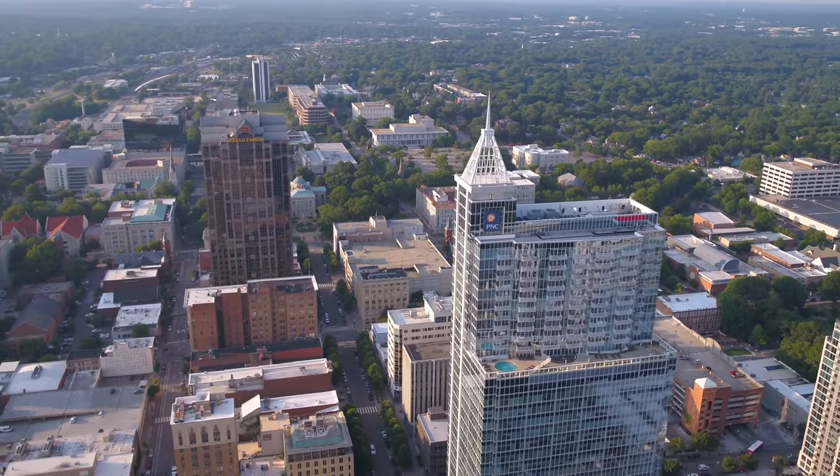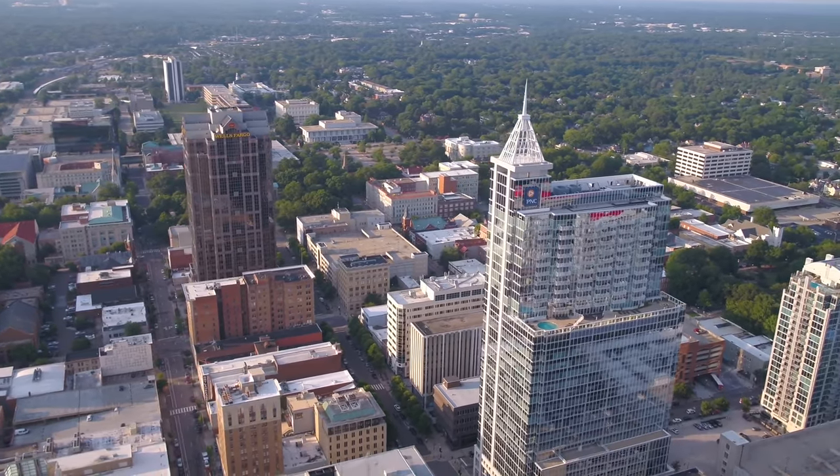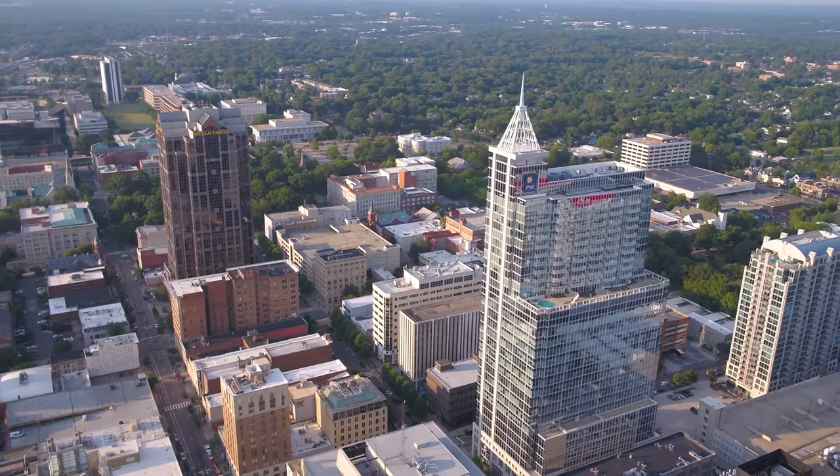The tallest skyscraper in the city is also my favorite looking building in the skyline, and that is the PNC Plaza at 538 feet in height.